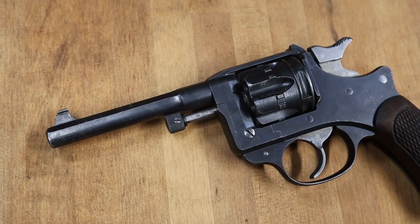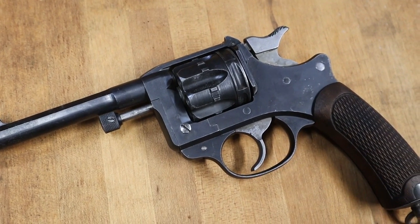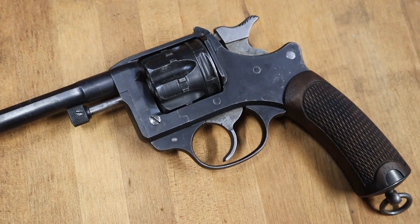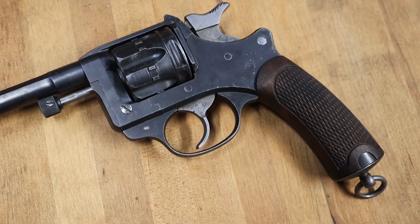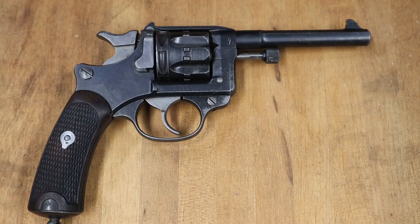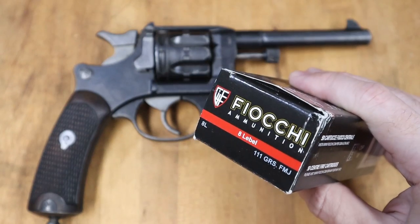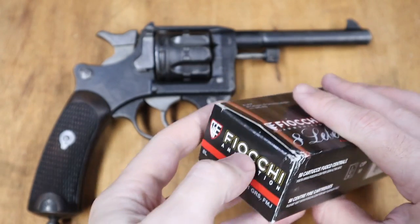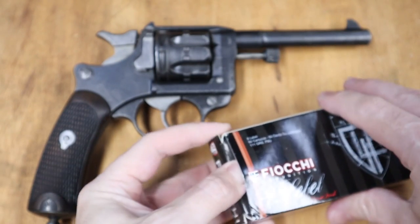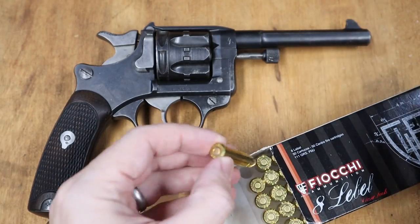You may see these referred to as the Lebel revolver, but that's not an accurate name, as Lieutenant Colonel Nicholas Lebel had nothing to do with its development. And that's not the only connection to the Lebel rifle — these fired an 8mm round, also referred to as Lebel, but in actuality it's 8mm French Ordnance, in metric 8x27R. I think that's so they could share the same barrel-making equipment as their Lebel rifle.